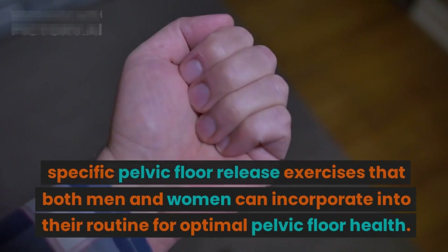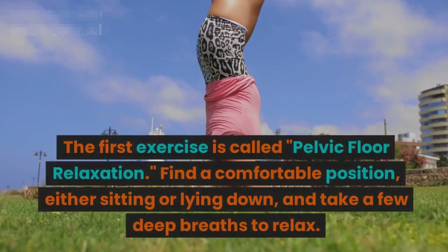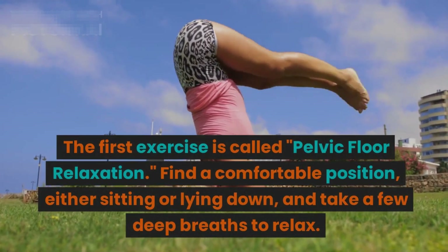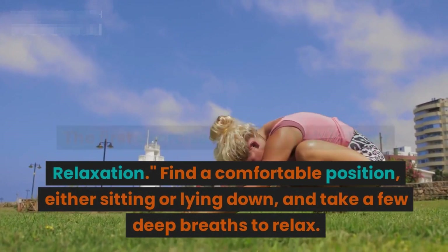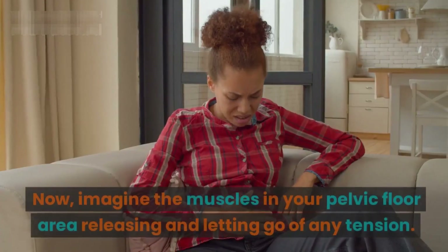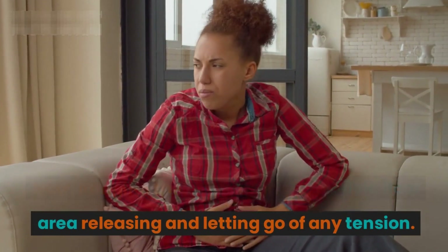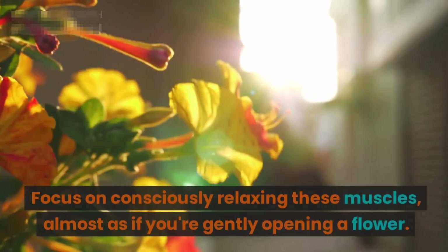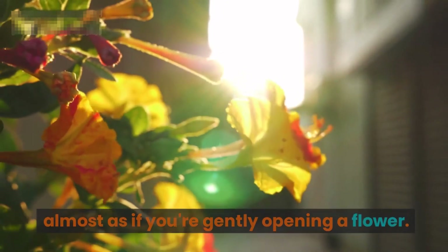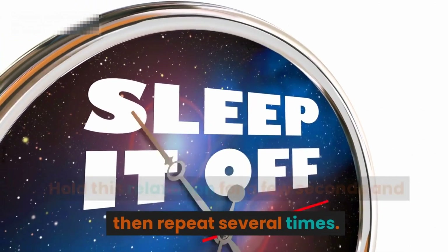The first exercise is called pelvic floor relaxation. Find a comfortable position, either sitting or lying down, and take a few deep breaths to relax. Imagine the muscles in your pelvic floor area releasing and letting go of any tension. Focus on consciously relaxing these muscles, almost as if you're gently opening a flower. Hold this relaxation for a few seconds and then repeat several times.